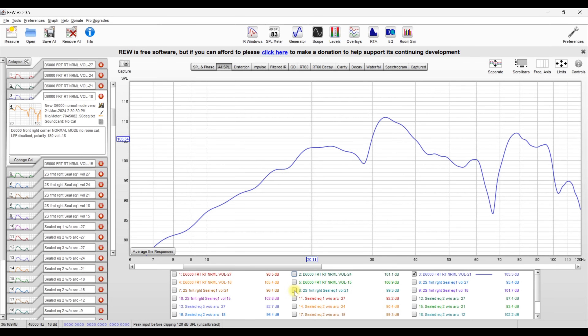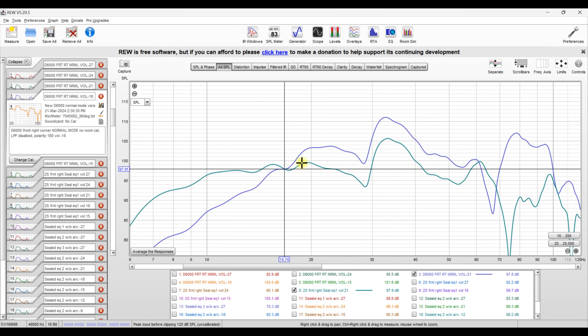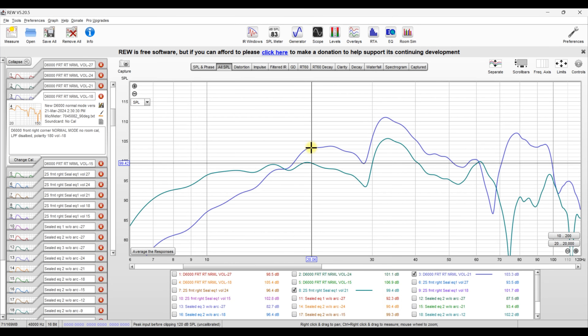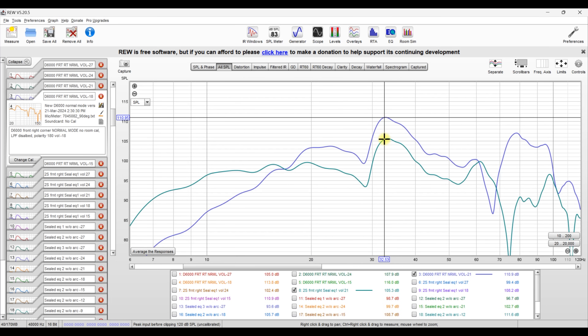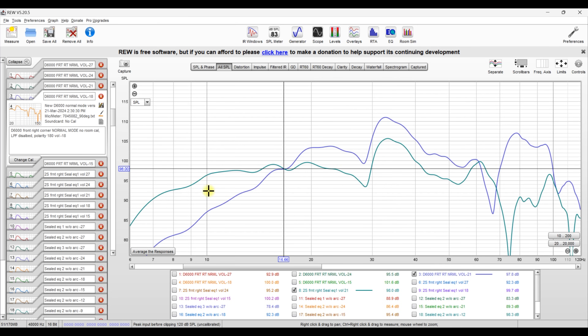Comparing the D6000 in ported mode versus the 2S in sealed: the D6000 has significantly more output above 16.7 hertz. At 20 hertz, we have 99.4 on the 2S versus 103.23 on the D6000. At 30-32 hertz, we're at about 111 dB on the D6000 versus 105.4 on the 2S — a pretty significant output difference there. However, below 16 hertz, the 2S has a much slower roll-off, giving more performance in the lowest frequencies. That's expected since a sealed subwoofer typically rolls off slower at the low end.